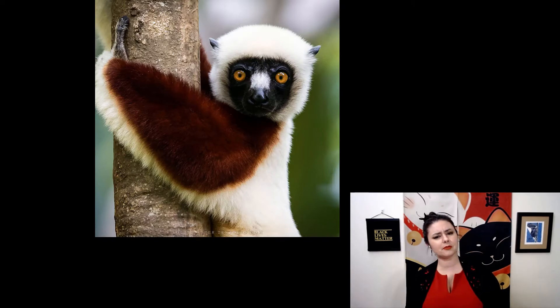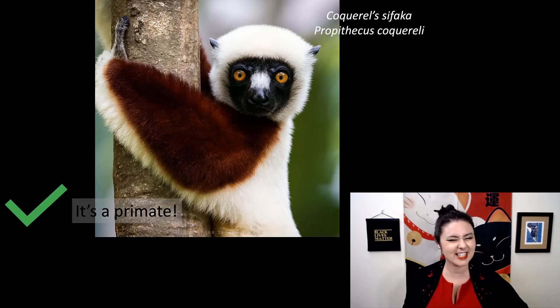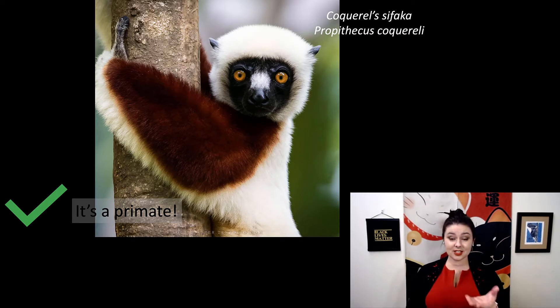Here's our first one. Is this a primate? What characteristics do you notice? If you answered yes, you would be correct. This is Coquerel's sifaka, or Propithecus coquereli. You can tell this is a primate — look at those forward-facing eyes. This lemur does have a relatively longer snout than many other primates, but compared to a dog, it is much shorter.